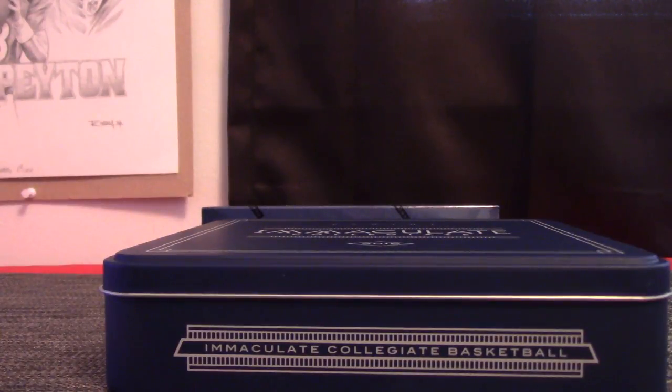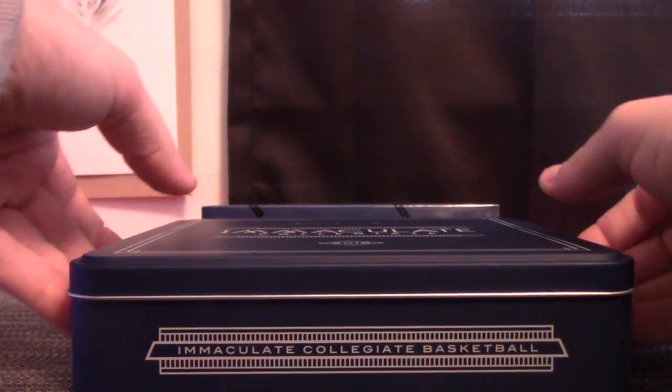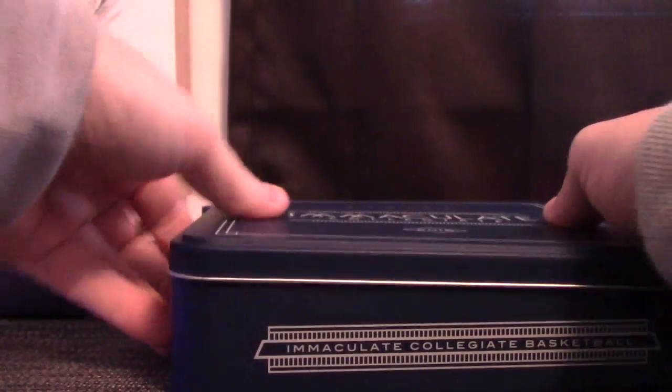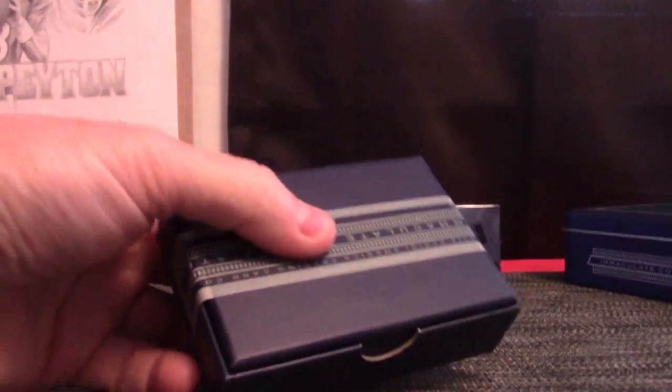I just have people emailing me for break requests — I do do those, you know that. People email me and say 'hey, want to try this one?' and they'll send me a list of boxes they want to try, and then we put them up and see if people like them.